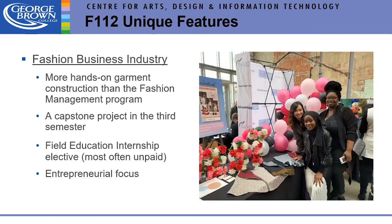What makes the Fashion Business Industry program unique is it's more hands-on than the Fashion Management program, with some sewing and drafting. In third semester there's a capstone project, plus field education opportunities. It's more entrepreneurially focused overall.